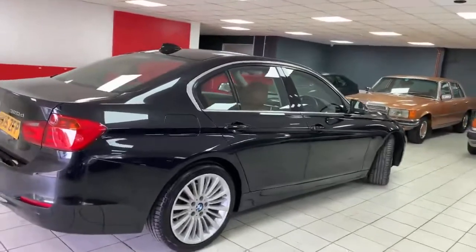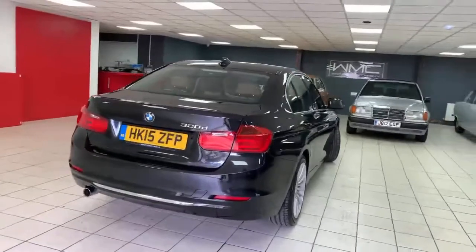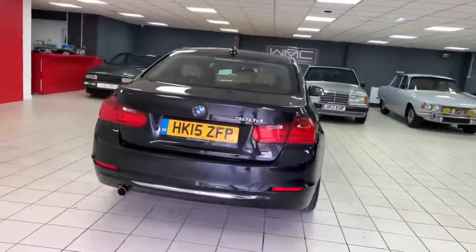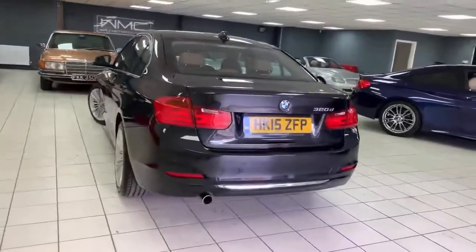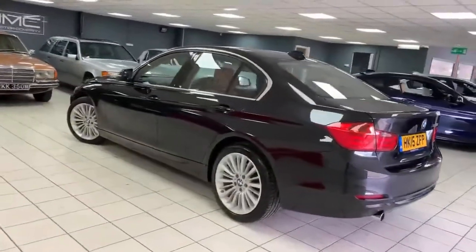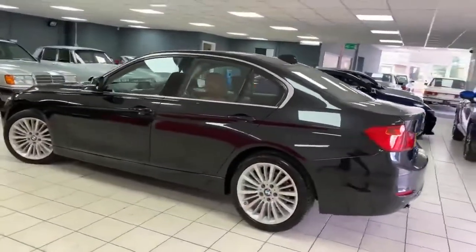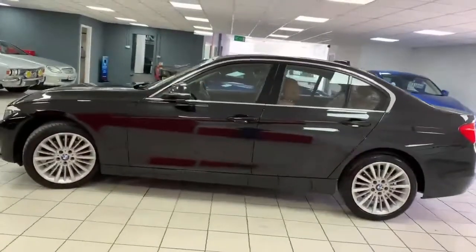Two owners from new, proper service history with the car, 66,000 miles. We've had it serviced and MOT'd in April 2021, so very much ready to go. Very nice clean car — really not much to critique on it. I think a couple of marks on the wheels will just about cover anything damaged on the car. It's in really, really nice condition.